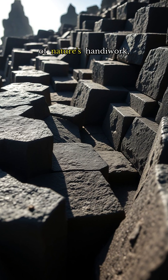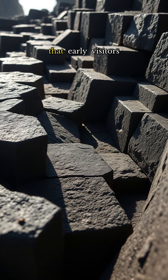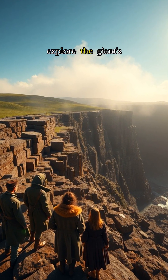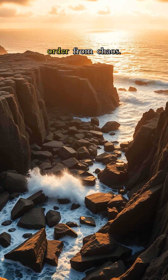Witness the precision of nature's handiwork, as the interlocking joints fit together with such exactitude that early visitors mistook them for handcrafted stones. Explore the Giant's Causeway and discover how volcanic violence gave birth to order from chaos.